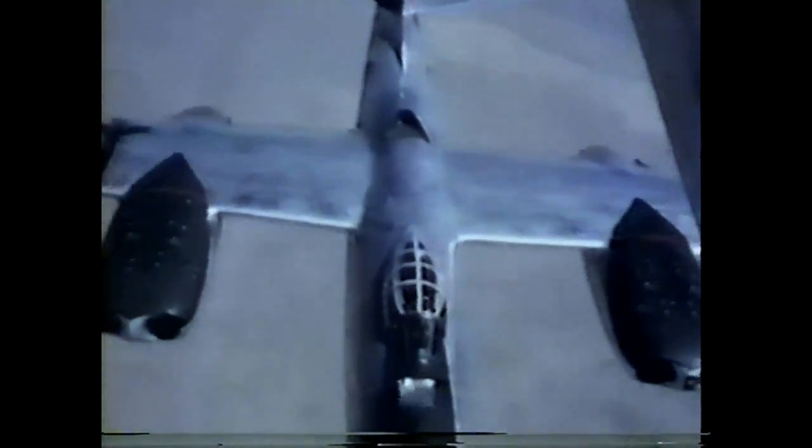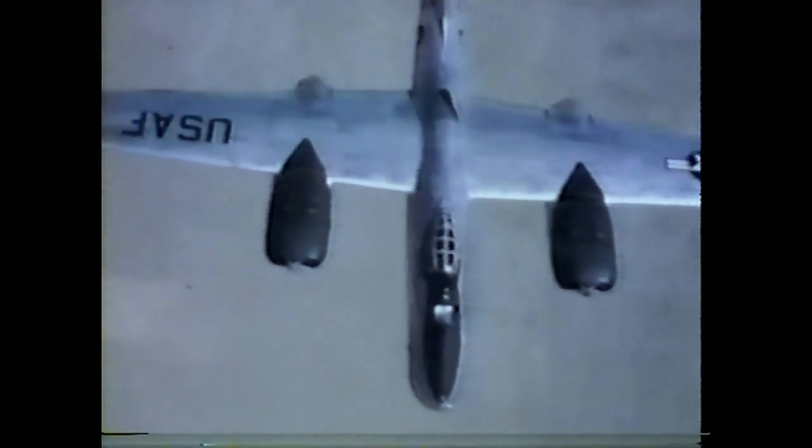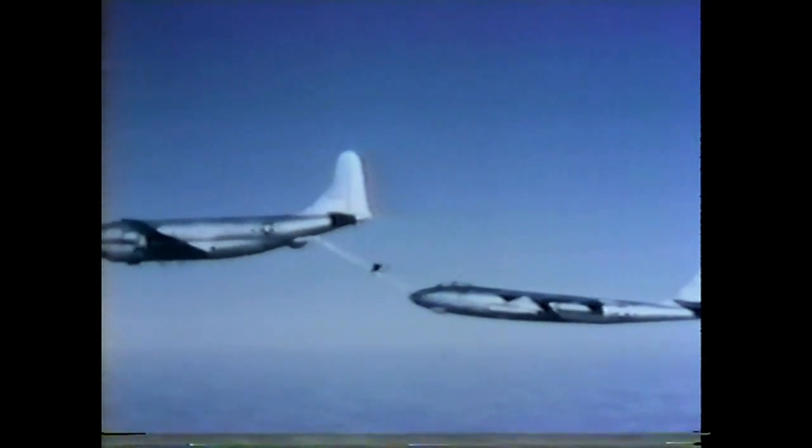The system which was developed, dubbed the Flying Boom, soon reached a point of high utilization with the KC-97s — tankers which proved their versatility in refueling such diverse airplanes as F-84F jet fighters, RB-45C reconnaissance bombers, and the medium jet bomber, the B-47.